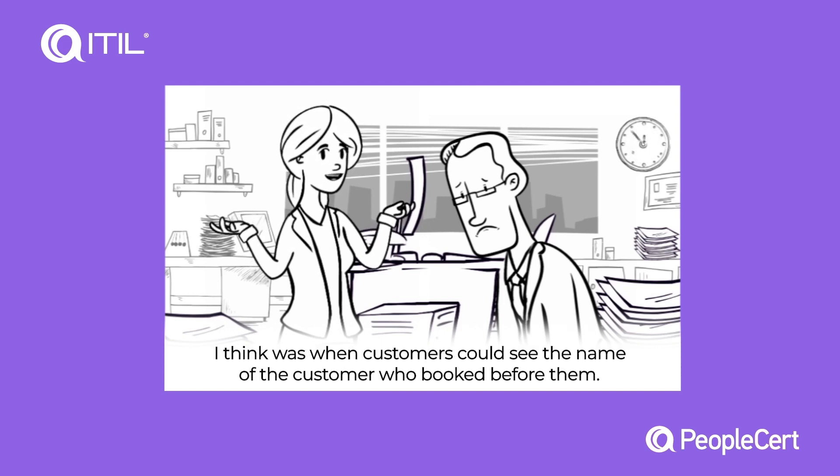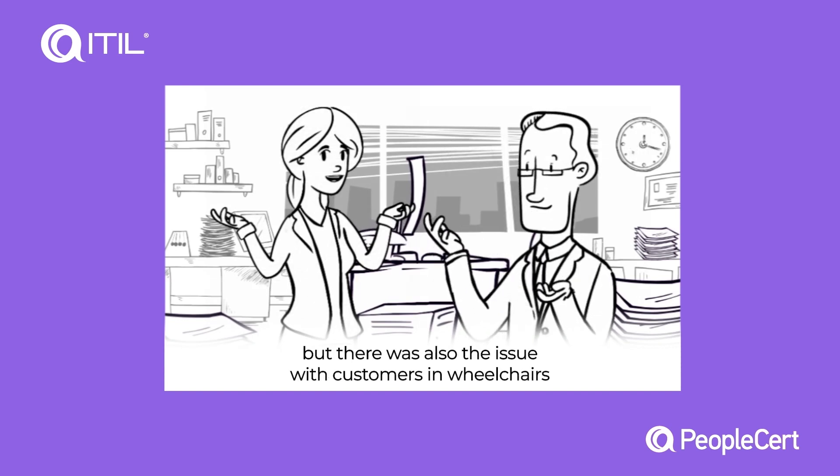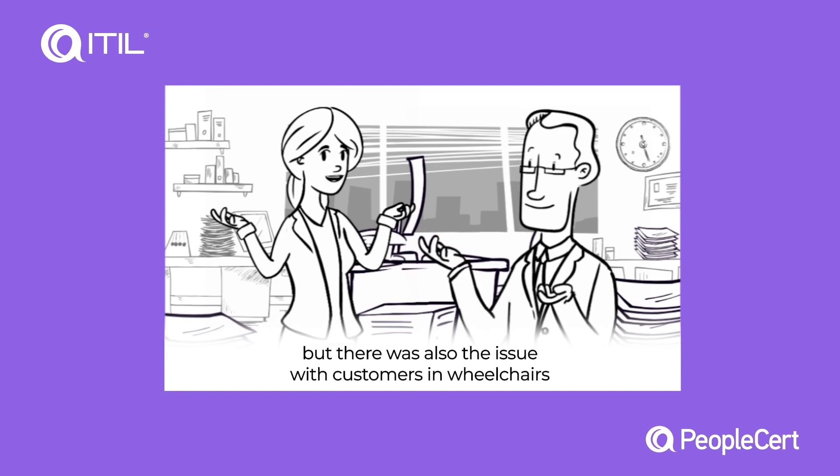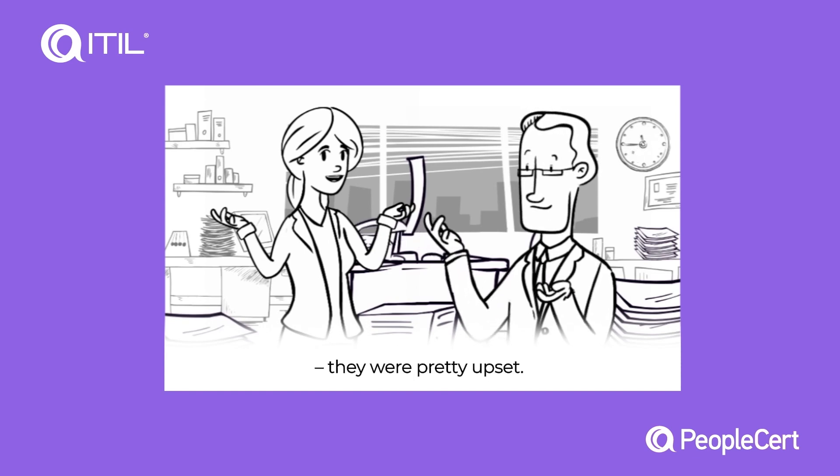The worst thing, I think, was when customers could see the name of the customer who booked before them. Yes, that was pretty bad. But there was also the issue with customers in wheelchairs being allocated seats at the top of the stairs. They were pretty upset.